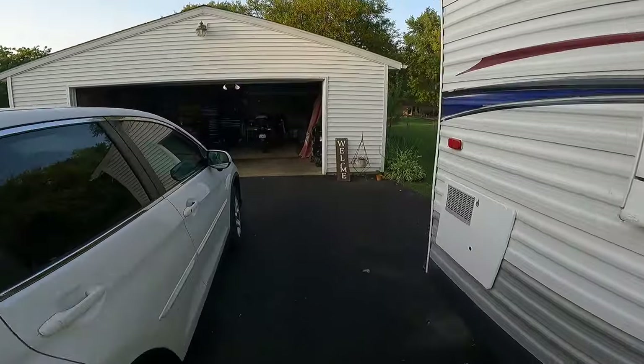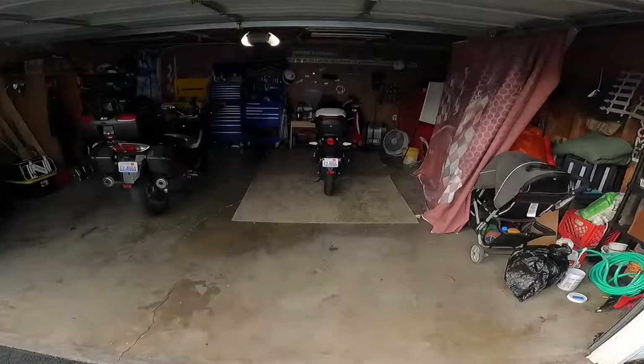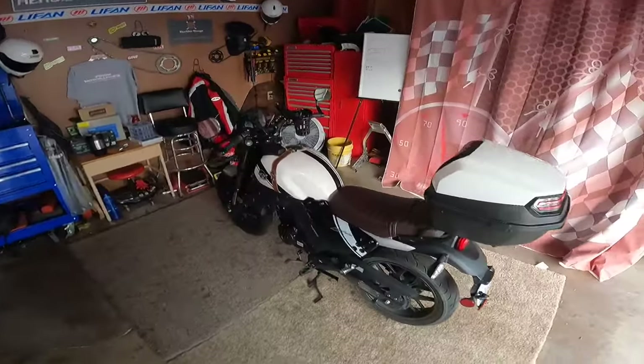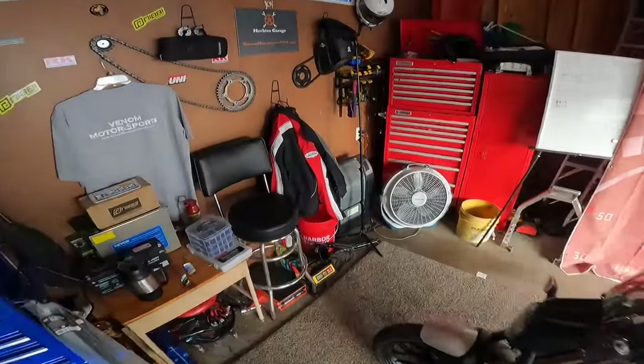It's kind of early morning. I'm going to make a little breakfast run, and I'm going to take one of my favorite bikes out. I'm going to take my Lifan KPM 200.